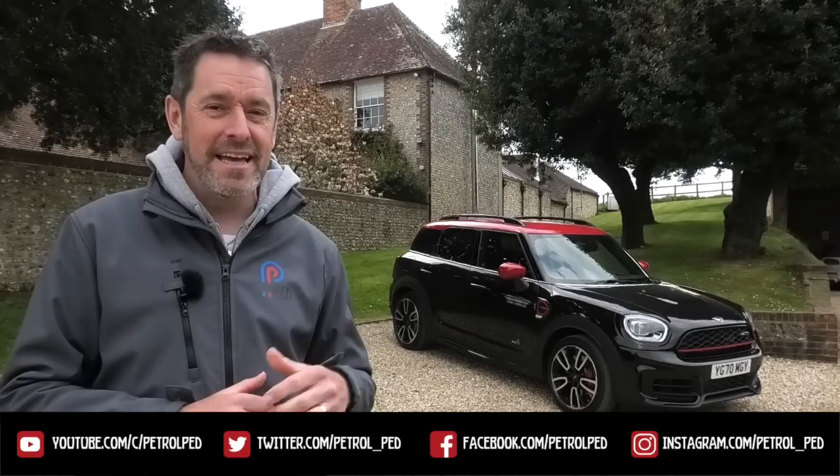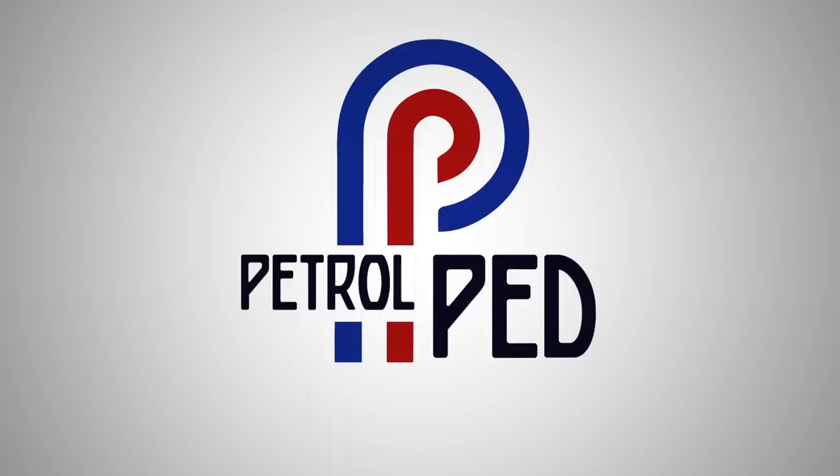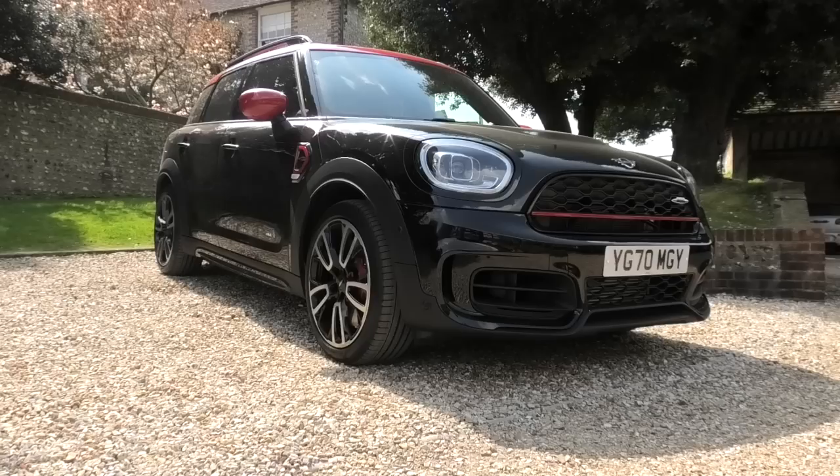Hey guys and welcome to Petroped and welcome to the new 2021 Mini Countryman JCW. Now I know for many of you the word Mini shouldn't really be associated with a car that big, but there is much to discuss about this car. It shares an awful lot in common with my Clubman JCW and I think it's a really interesting proposition. I can't believe it's taken me this long to get a Countryman on the channel being such a huge Mini fan.